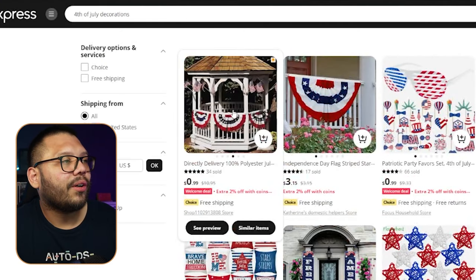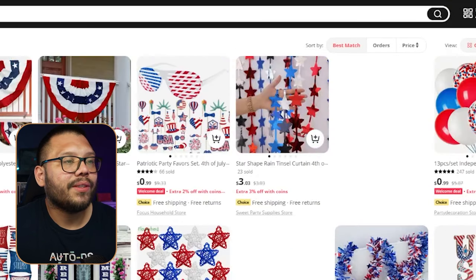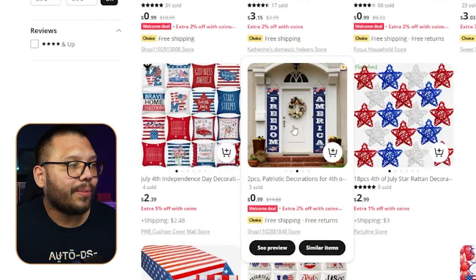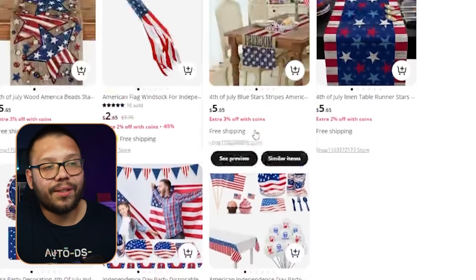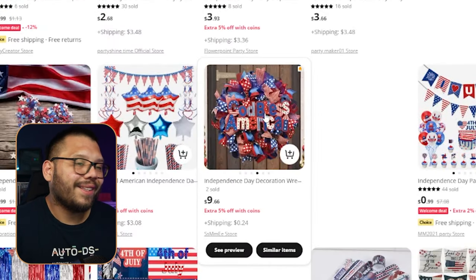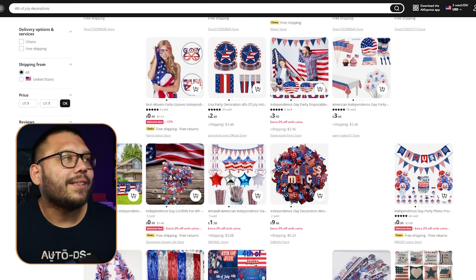Come up with a few sets — for example, set A could include little banners, some streamers, and balloons. Set B could have bigger banners, maybe some pillows, and everything set A includes. Then create package C that includes what A and B both have along with utensils, plates, cups, or a little wreath. Sell these all individually but also sell them as sets. It takes a little extra work but it's worth it because you make it easier for the customer to make a decision.